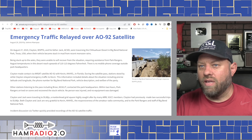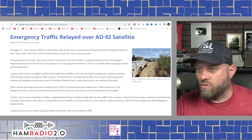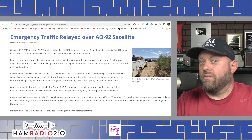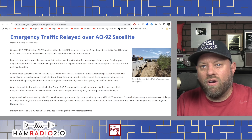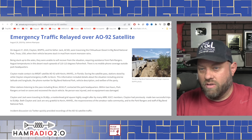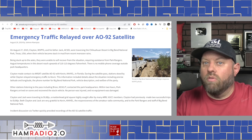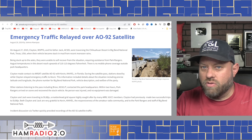Stations stood by while Clayton relayed emergency traffic to Kevin. The information included details about the situation including precise latitude and longitude, the phone number for Big Bend National Park, vehicle description, and welfare of the party. Nobody was hurt — it was hot outside, but regardless they were stuck. No cell phone coverage, and ham radio to the rescue via satellite.